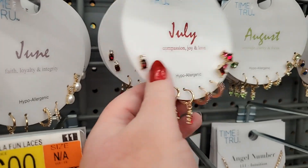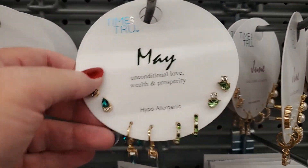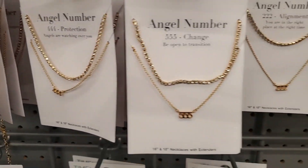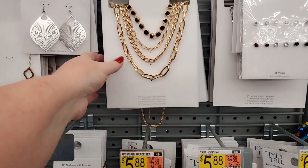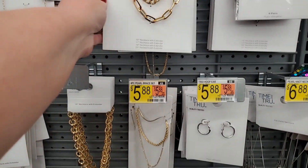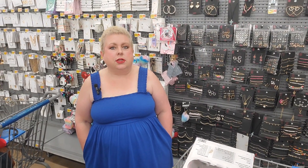These birthstone and layering necklaces are really cute. September, October — really cute. These layering necklaces at around $6.88 — pendant necklaces — cute. This one I showed last time, it's got a heart. Okay guys, thank you so much for joining me tonight at Walmart. If you like this video, don't forget to like and subscribe and I'll see you on the next one!